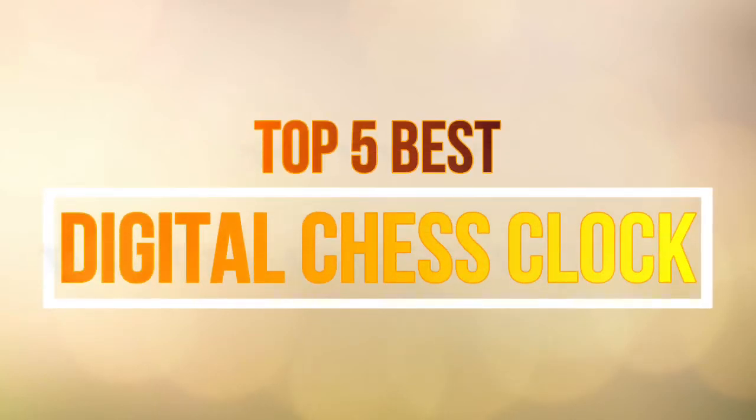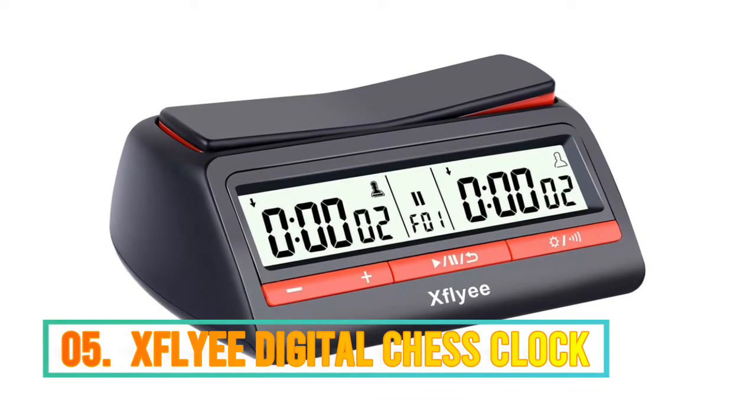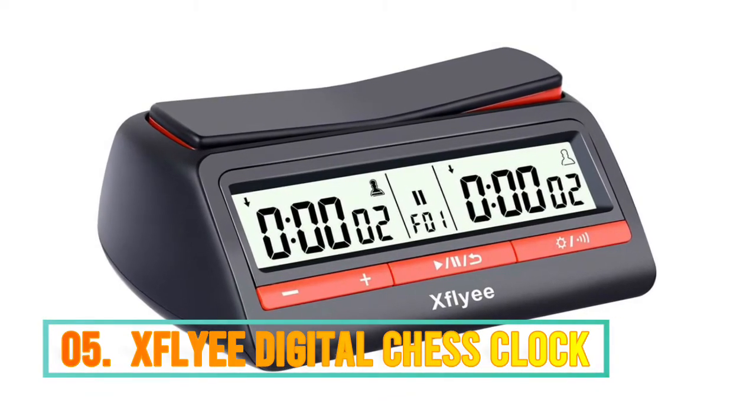Hello guys, in this video we are going to show you the top 5 best digital chess clocks on the market this year. Number 5 is the Zvlai — simply set up the board, connect the EGT Pi, and start playing.